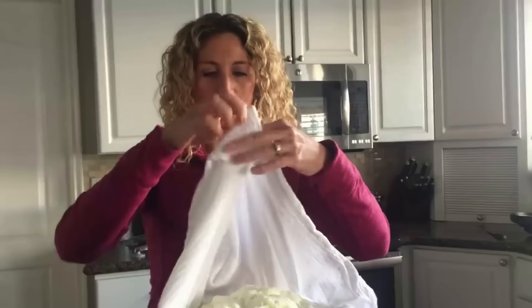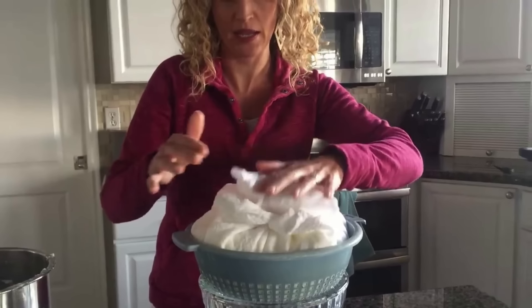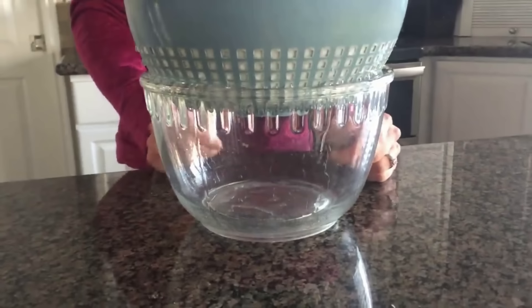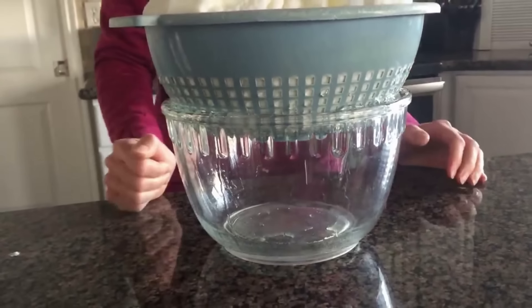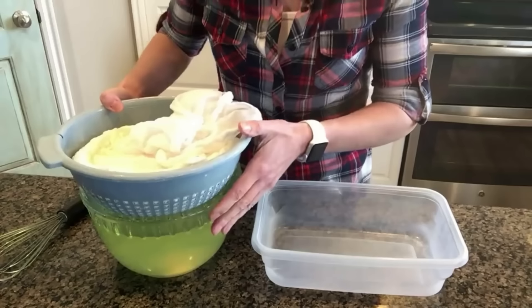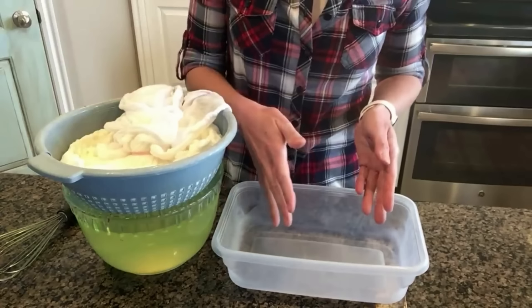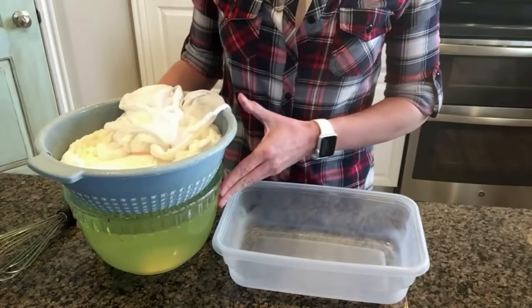Bring up the edges of the cloth, twist them and fold them over, then put this in the fridge until plenty of whey has come off. You can see it dripping down. I left my yogurt in the fridge for several hours — I kind of forgot about it — and look how much whey is in there. That's okay though. If your yogurt is really thick, you can always add the whey back in, but you can't take it out, so it's better to have too much whey than not enough.